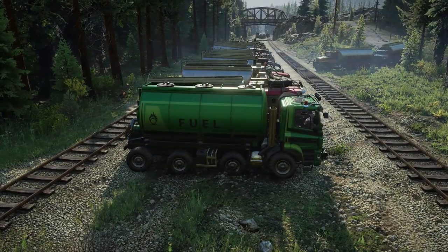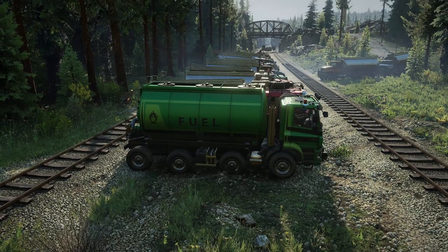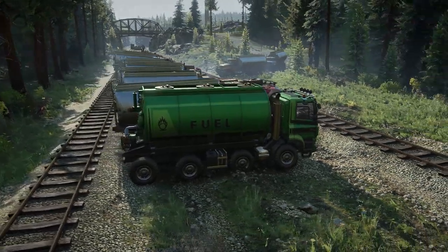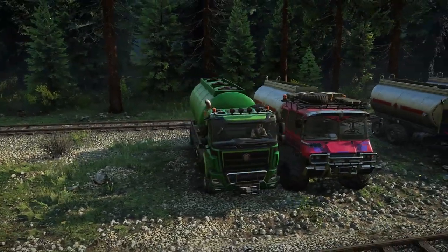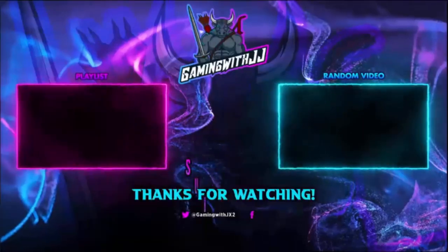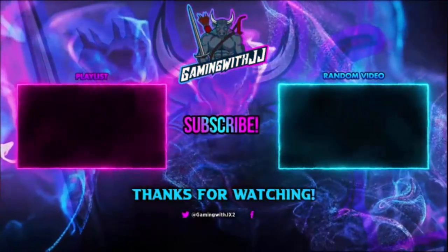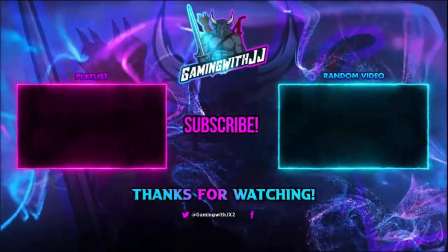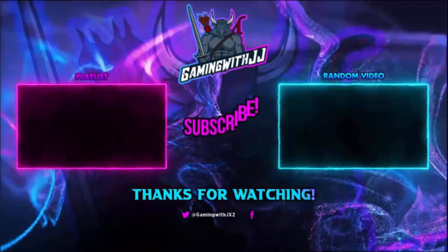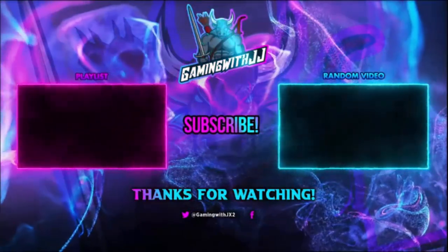But that is going to be it for this video, guys. Let me know if there's anything you learned throughout these videos or this specific one. Thank you guys for watching. If you want to watch another video there's a random video on screen and another playlist. Please be sure to share the video, like it, comment, and subscribe. Turn on those bell notifications so you're notified when I upload. And until next time, peace.